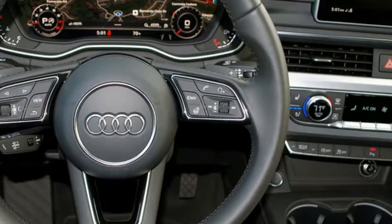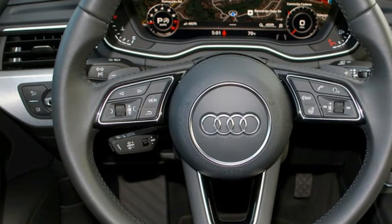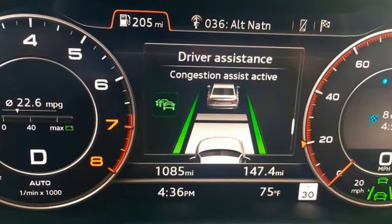There's more good news on the tech front: Android Auto and Apple CarPlay are now included, as are two USB ports instead of the old proprietary cable.